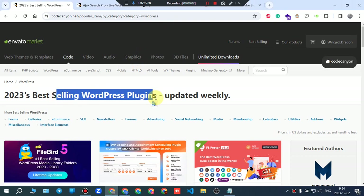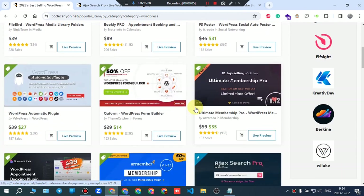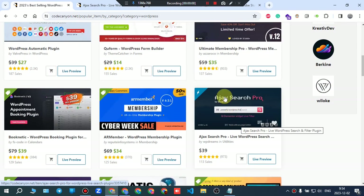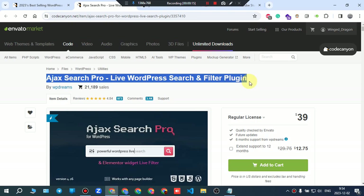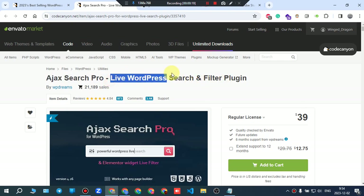One of the best selling WordPress plugins this week on CodeCanyon is Ajax Search Pro — a live WordPress search and filter plugin. It has sold over 21,000 items, which means it's popular, good, and worth thinking about.